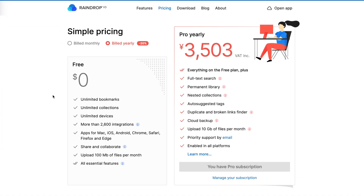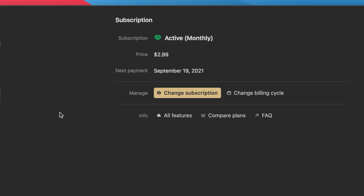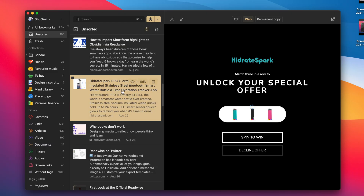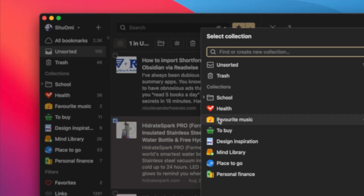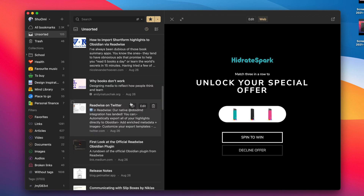You can use almost all the features except for nested collections and permanent copy for totally free, and even the premium plan is only $3 a month. Personally, I already got the premium plan because it's super cheap. I use this app as my idea storage where I save everything I don't want to forget, and once a week I go through the unsorted folder — which is like my inbox — then move each item to appropriate folders.